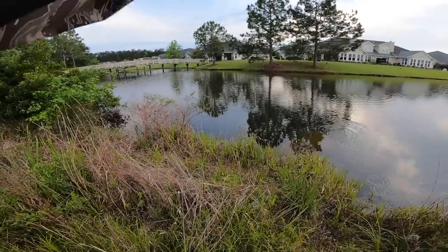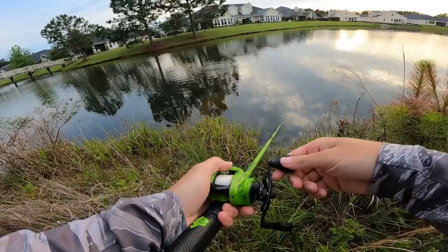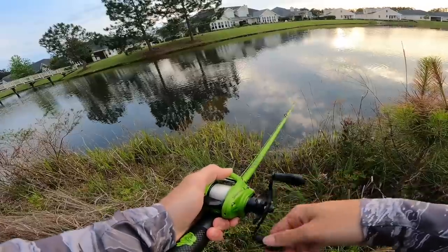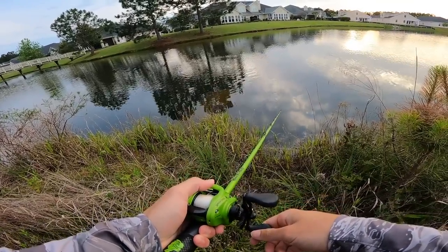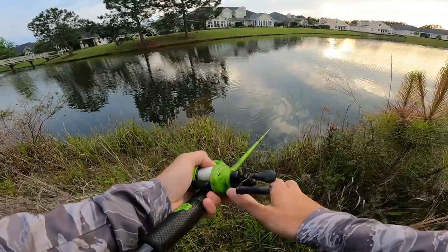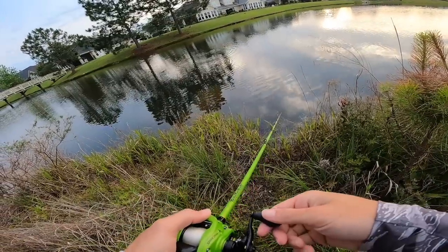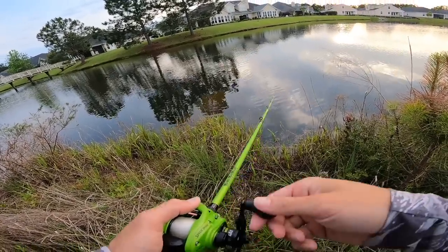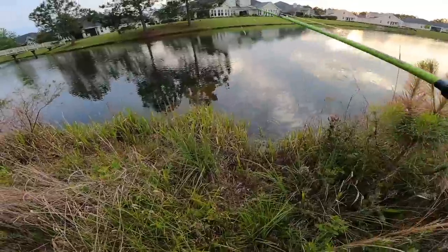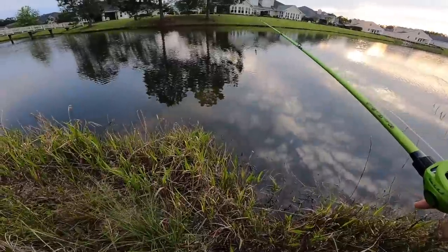Oh my gosh - he just freaking ate my tail bro! I wish you guys could see this. I'm watching this fish just play with this bait. He came right out of that pipe - we gotta be careful here.